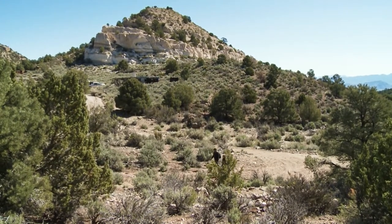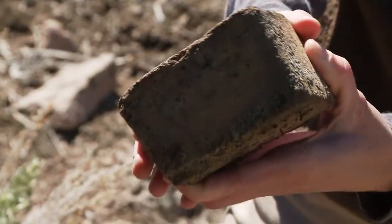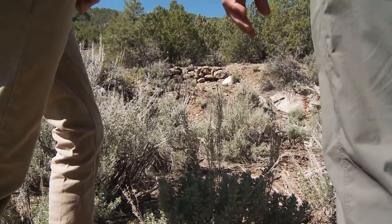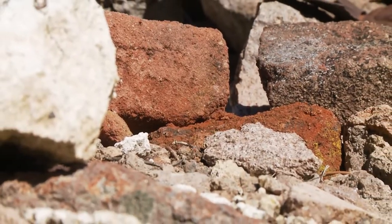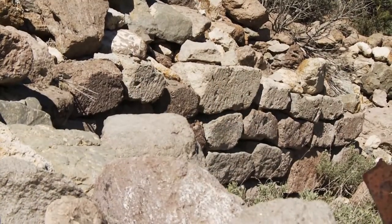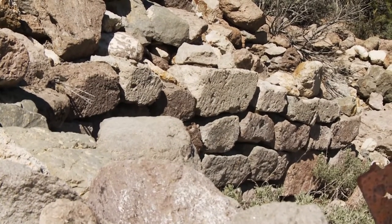I find myself looking at these foundations and trying to imagine what it was like to be a miner in those days — never living anywhere for very long, always moving to the next boomtown, and even taking pieces of your house with you to build the next house. It's hard to wrap my mind around such a different life.